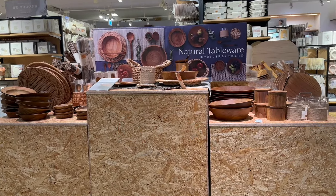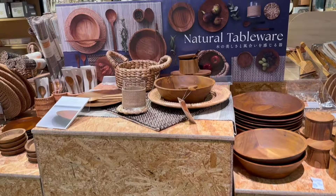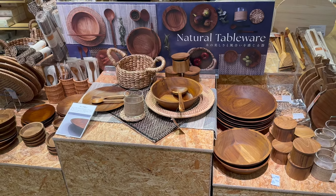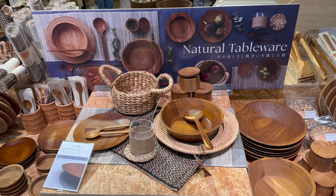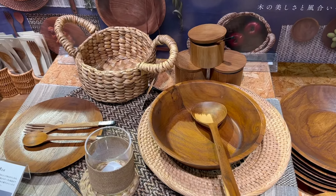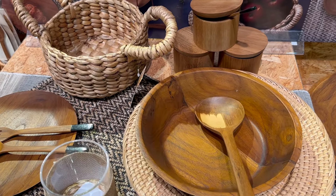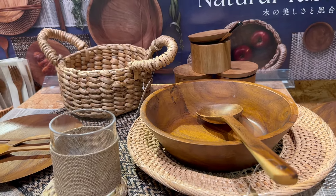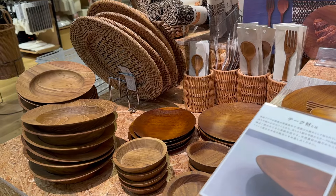3Coins released a new Natural Tableware collection on July 2nd, and I must say that this collection is actually really impressive. There are about 15 pieces in this Natural Tableware collection, and these 15 pieces are inclusive of spoons, forks, cutting boards, trays, coasters, cooking utensils, placemats, and even these baskets that you're seeing.